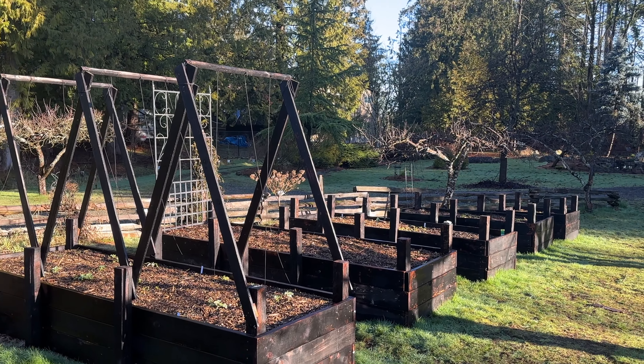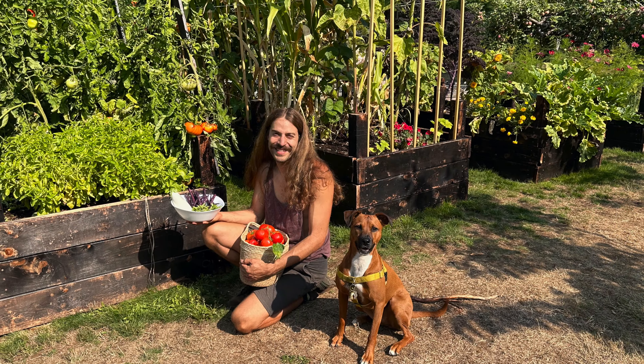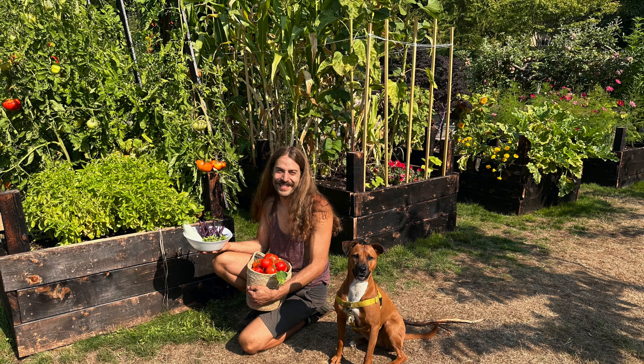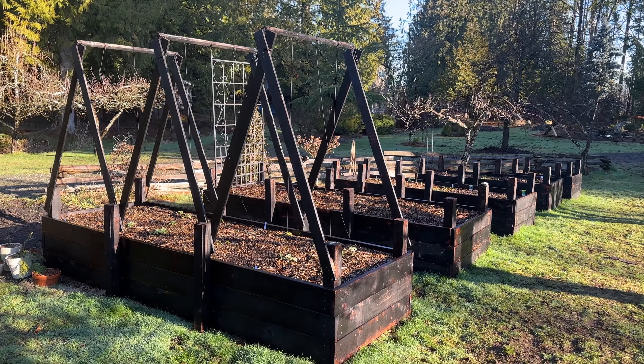These are the vegetable beds that we built last year. We singed them as a way to preserve the wood without having to use any treatment or anything. One of the advantages is that this time of year, where the sun's quite low in the sky, they heat up faster than the ground around them.